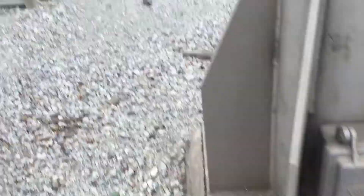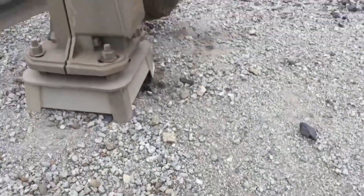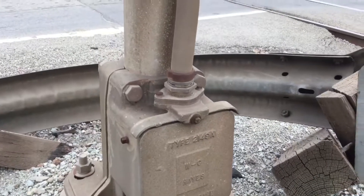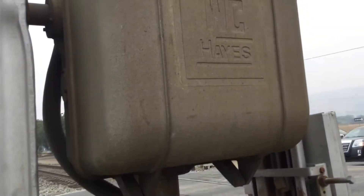It's a railroad crossing — another one. This is WCA's base, WCA's railroad crossing base, and WCA's signal mechanism.